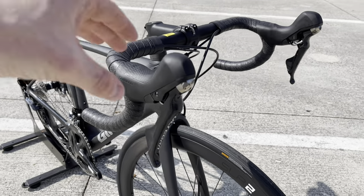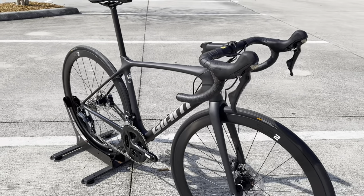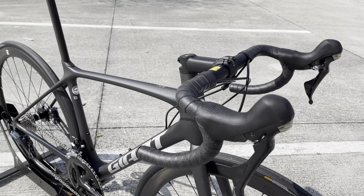It's almost nostalgic at this point because everything I show lately is an electronic groupset. I rode my Tarmac SL6 for the longest time with a mechanical Ultegra groupset just like this, and it was one of the best shifting groupsets out there.